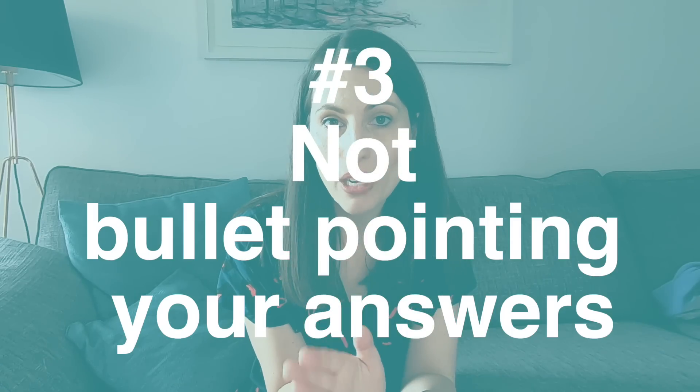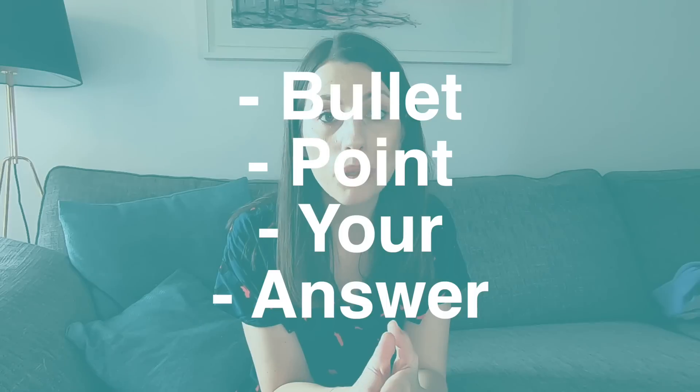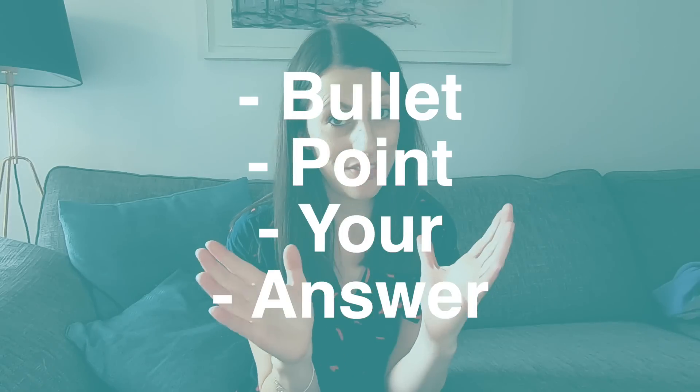Number three is not bullet pointing your answers. For AQA — and I think other exam boards too — you can bullet point your answer for every question except the essay. The advantages are: you'll be more concise, you'll consider marking points more carefully, you'll check you have enough statements for the marks available, it's quicker to check, and it's easier for the examiner to mark so they're less likely to make mistakes. Definitely bullet point rather than writing whole paragraphs.